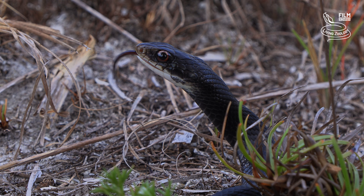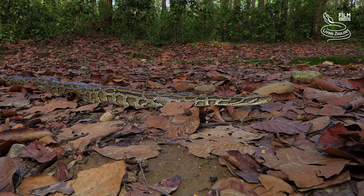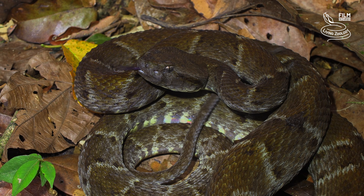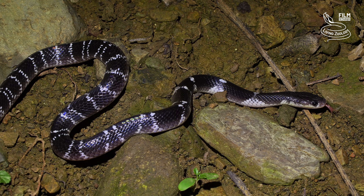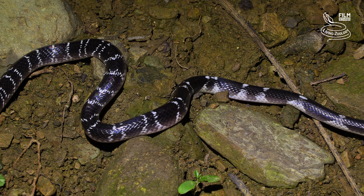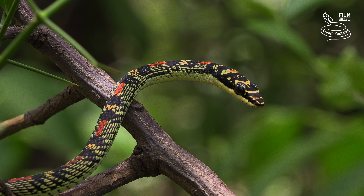It is essential to protect the natural habitats where snakes live, while also raising awareness of the importance of these reptiles in nature. Snakes play a vital role in many ecosystems, both as predators and prey. They deserve our respect and understanding.